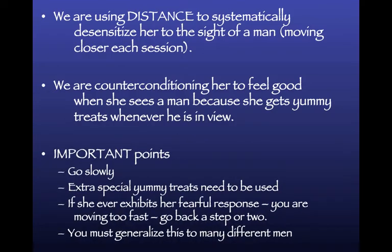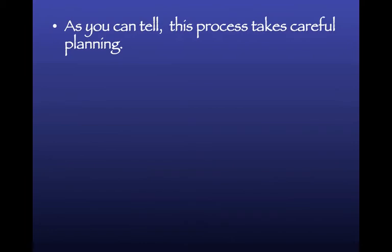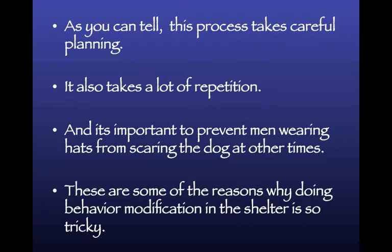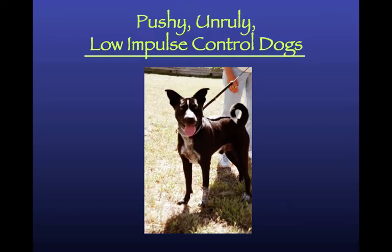Important rules: go slowly, use extra special treats, and if the dog ever starts acting fearful you're going too fast - back up. Then generalize to different men. This process requires very careful planning and lots of repetition. It's also critical to prevent the man wearing a hat from scaring the dog at all other times. These are some of the reasons why behavior modification in the shelter is really tricky - it's hard to control everything.